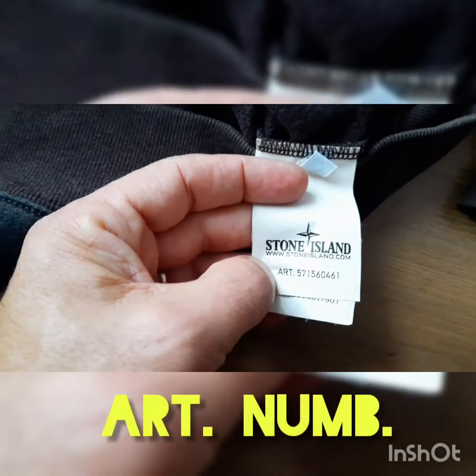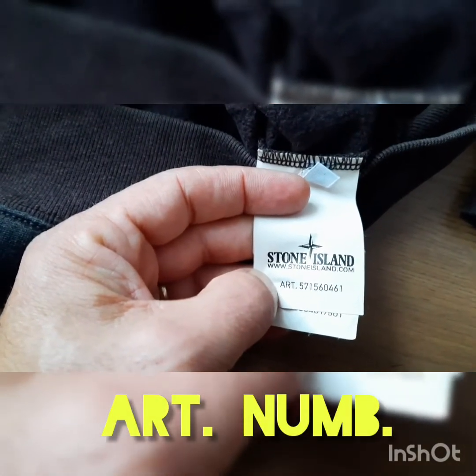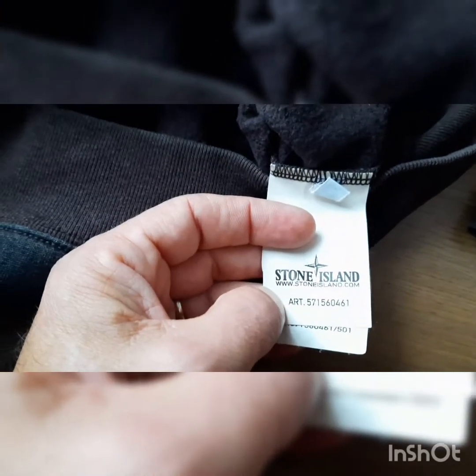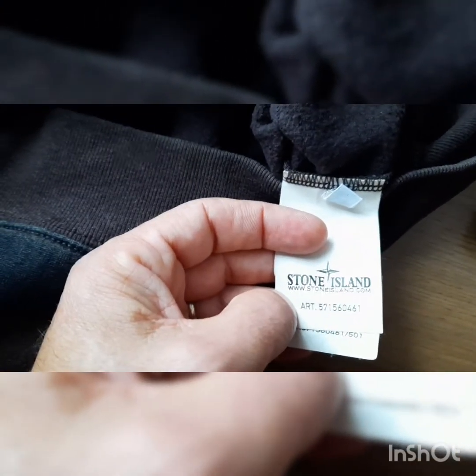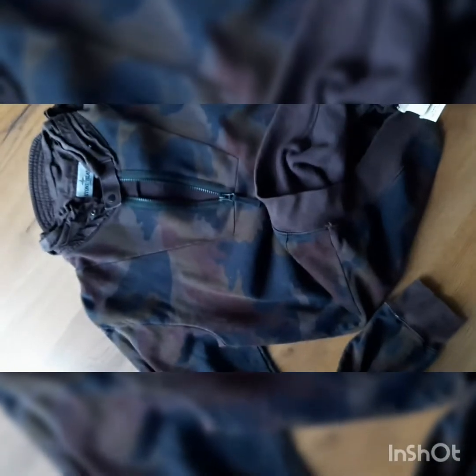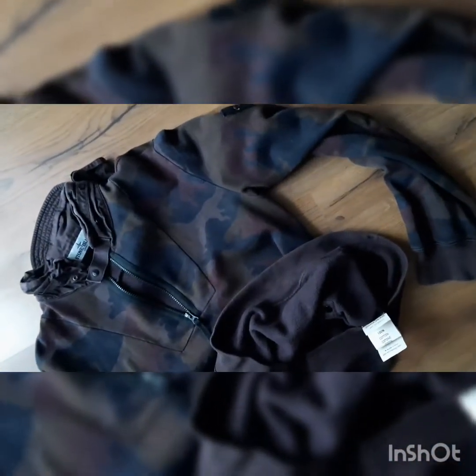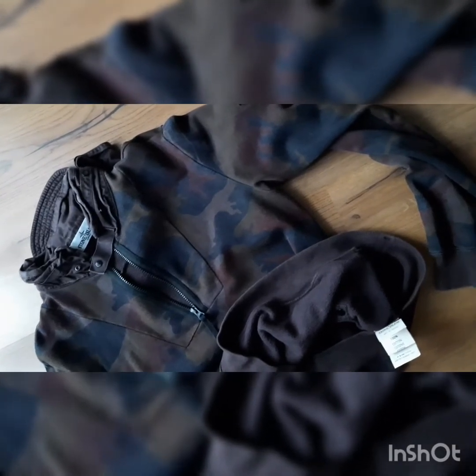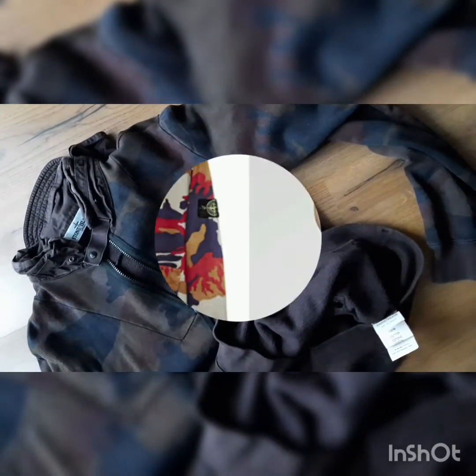The article number is 571560461 — you can check on Google and find the piece. There are only two versions: this one in dark brown, and another one in orange-yellow. See you soon, take care, enjoy Stone Island always, and only for you, Stone Island lovers.